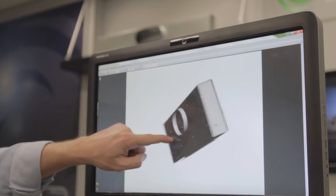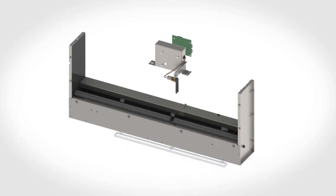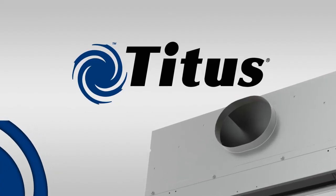The result is a truly smarter diffuser that combines intelligence with flexibility and adjustability. EOS — another first from TITUS, the leader in air distribution.